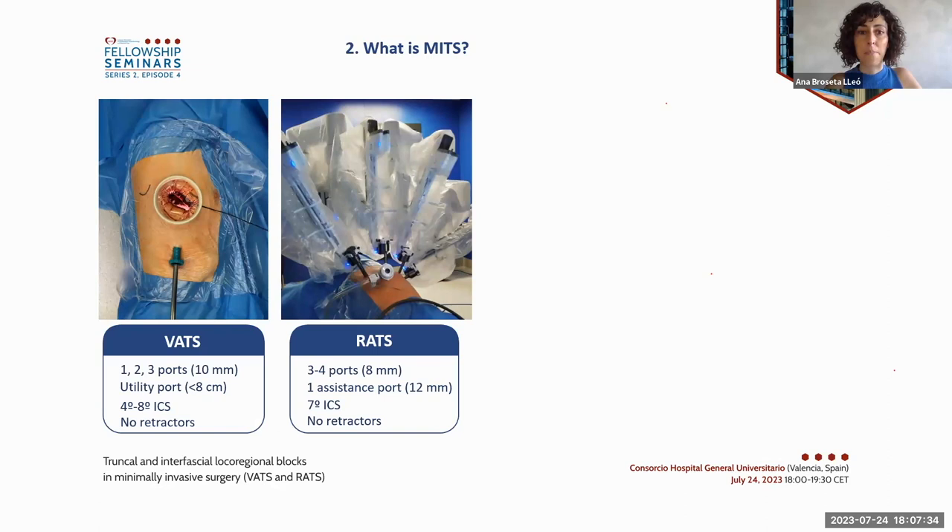MITS basically refers to the approach via small skin incisions that enables the use of surgical instruments. Video-assisted thoracic surgery can be uniportal with two or up to three ports, which include a utility port of up to eight centimeters. These ports are all inserted between the fourth and eighth intercostal spaces. Robot-assisted thoracic surgery requires three to four ports plus an additional assistant port, all inserted in line along the seventh intercostal space.